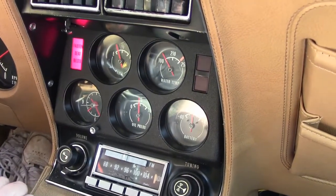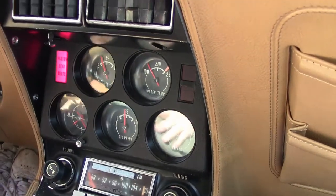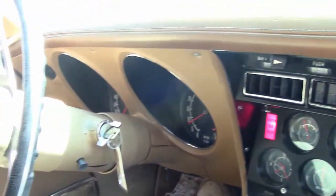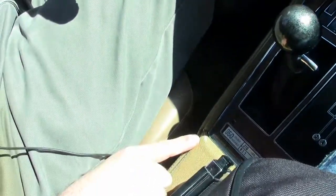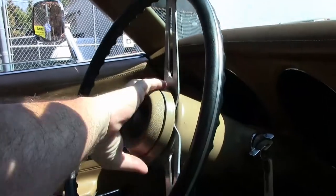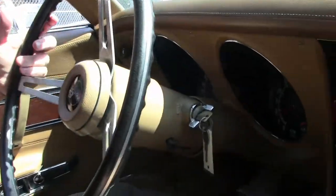It does have the stereo working. All of the rest of our gauges are in good working order. Windows go up and down just fine. I noticed a little bit of cracking here, but in general this interior is in very good shape. It is a tilt and telescoping wheel, as you can see. But enough of that — let's go for a ride.